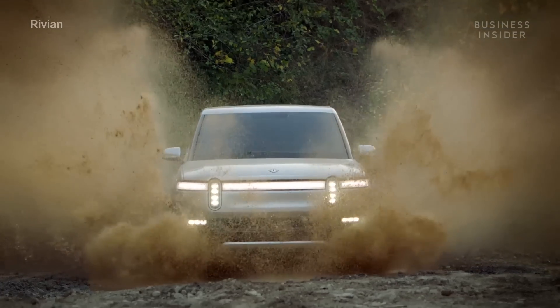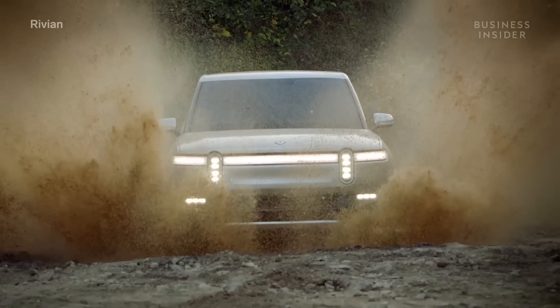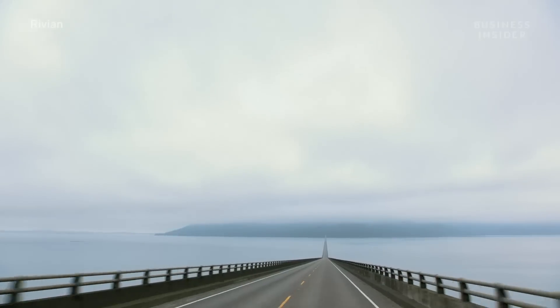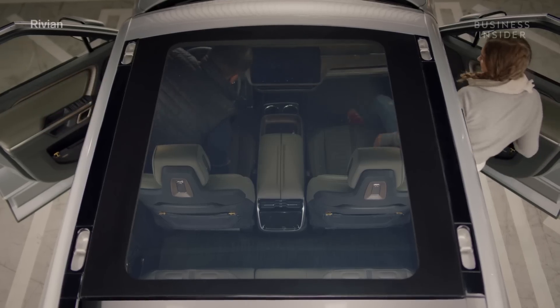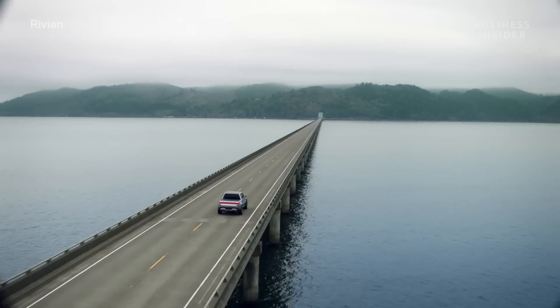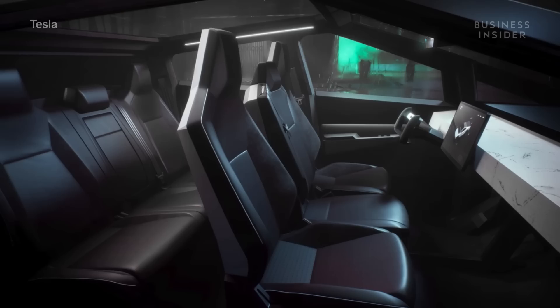There's no word yet on the interior volume of either of these vehicles. However, both will be crew cabs with four doors. The Rivian uses a double cab format with seats for five, much like a traditional truck's double cab setup. Tesla's Cybertruck seats five with a fold-down seat for a sixth rider between the driver and the passenger.